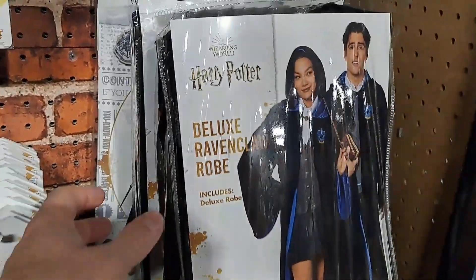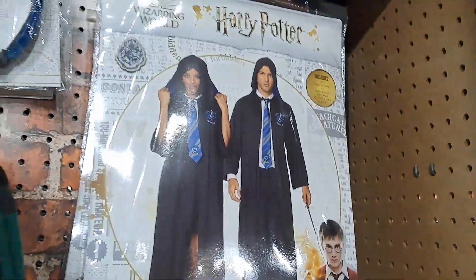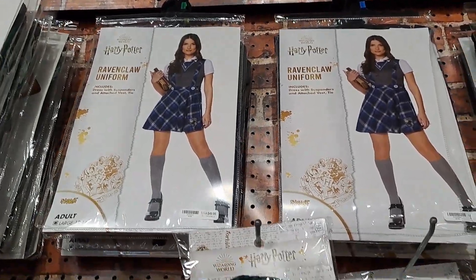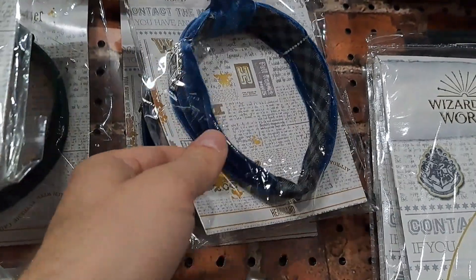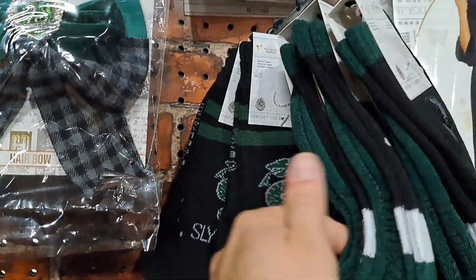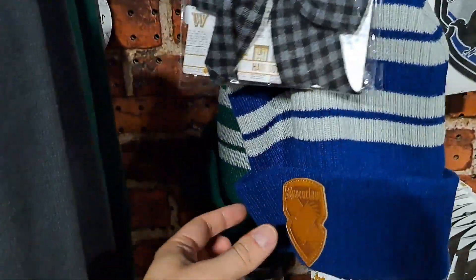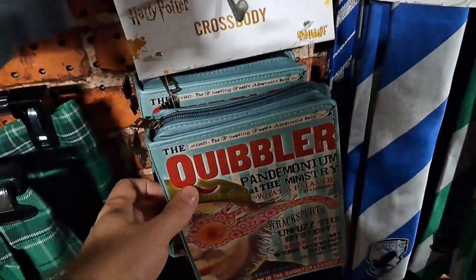Deluxe Ravenclaw robe, pretty cool. Got some other different Slytherin robe up there, Ravenclaw uniform. Got some headbands here, pretty cool, got some socks. I mean, you can really deck yourself out for a Harry Potter costume.